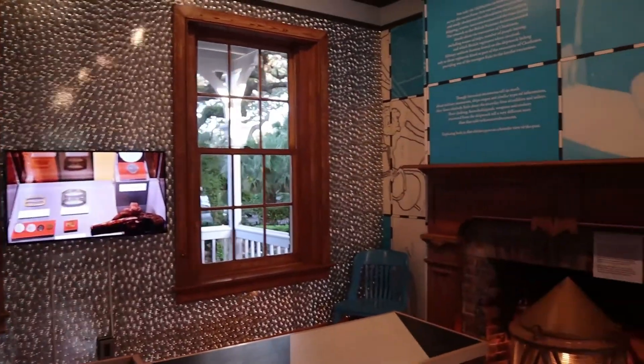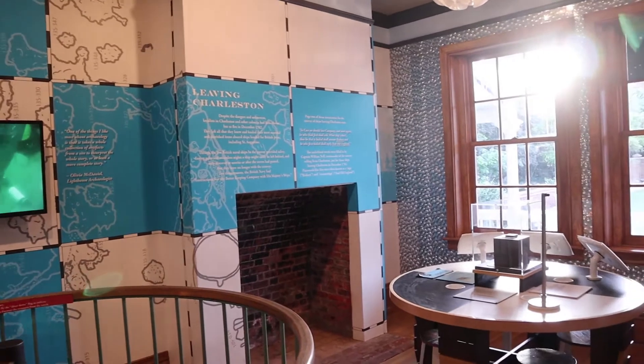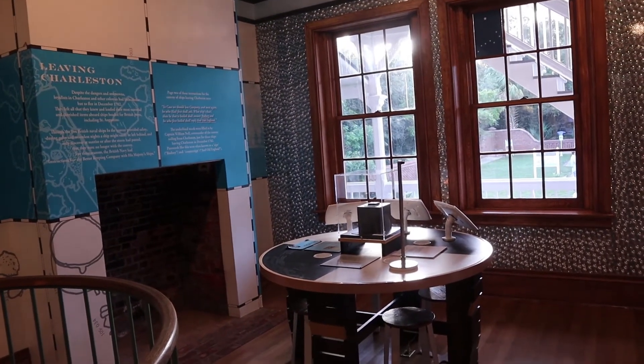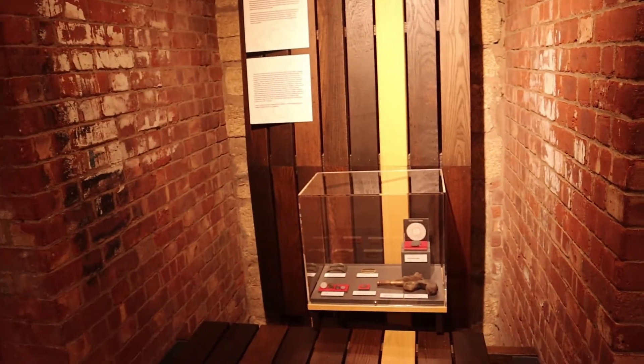This room is another part of the interactive exhibit. Those things are not operational at the moment, but these are all items from shipwrecks.